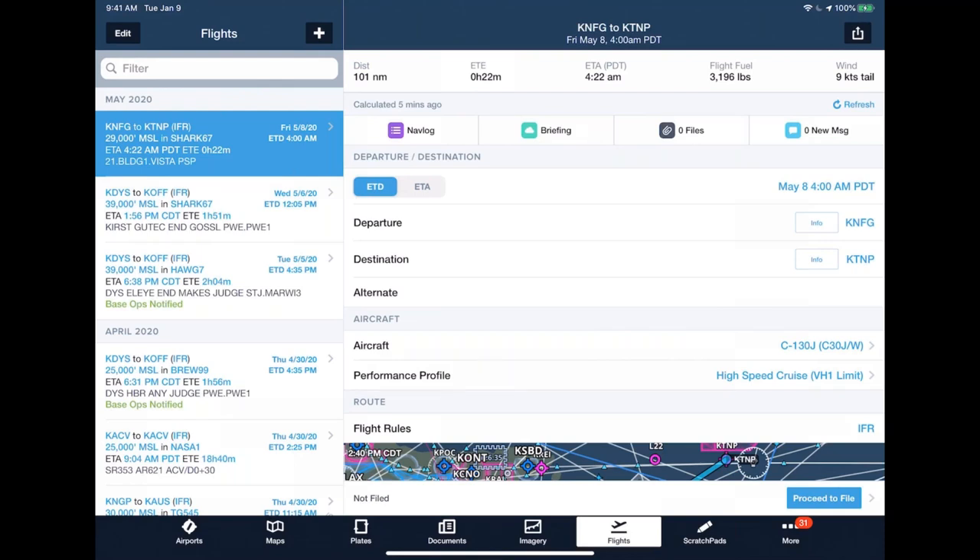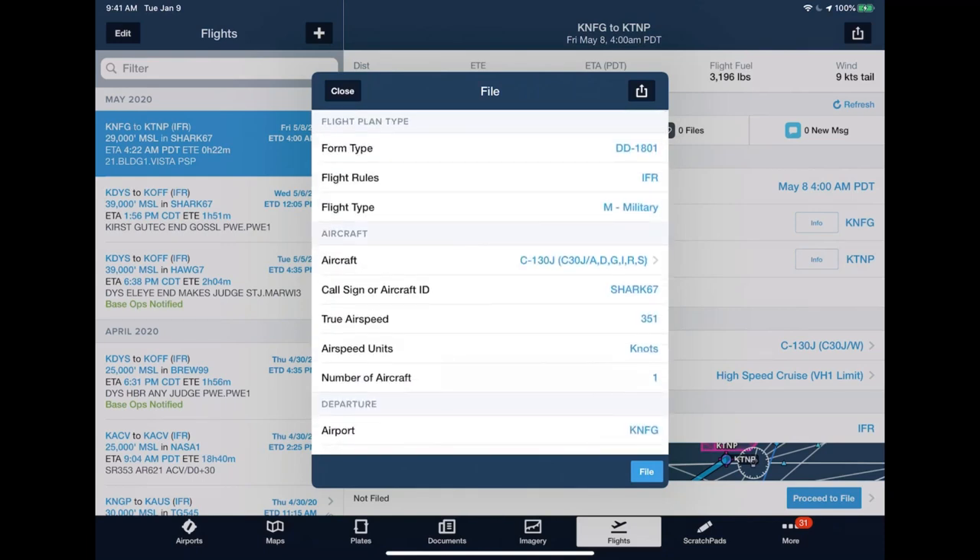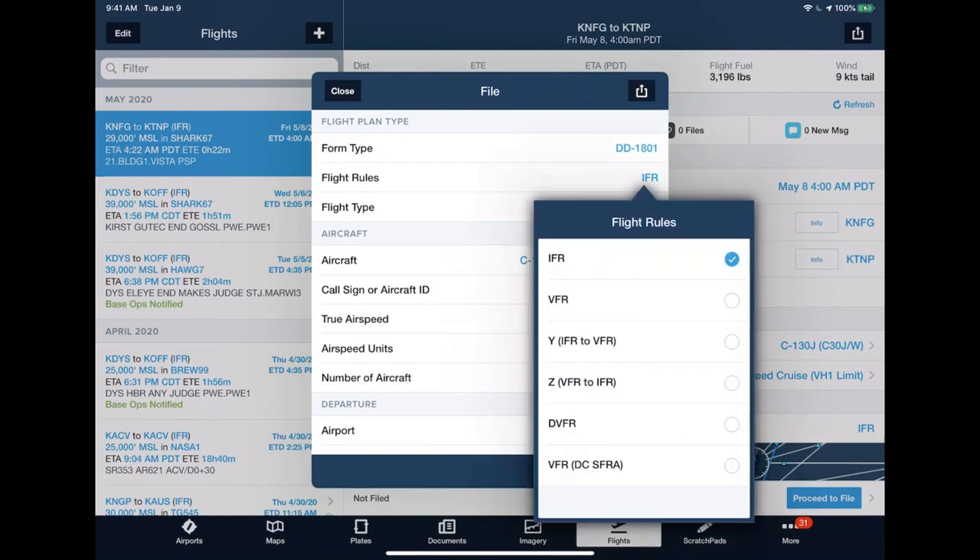Regarding Y or Z flight plans: in the file form under Flight Rules, you can select IFR, VFR, YFR, ZFR, or DVFR. YFR and ZFR are composite flight plans used exclusively within Europe and Canada — not used domestically. The DVFR option is used when crossing the ADIZ — for example, a Coast Guard C-130 flying around the Bahamas. So yes, YFR and ZFR capabilities are available right under the Flight Rules section.